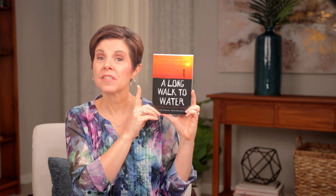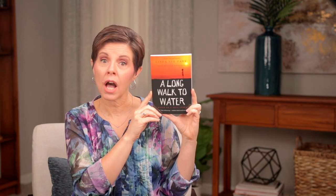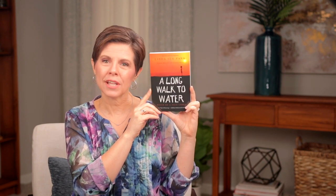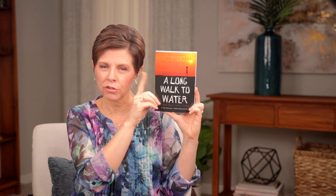I also wanted to mention A Long Walk to Water by Linda Sue Park. This is a powerful story that takes place in Sudan in 1985 and 2008. I recommend it for grades 7-9 as well as grades 4-6. Check the previous episode on Modern Books for grades 4-6 to hear the full review—I'll leave a link in the show notes.